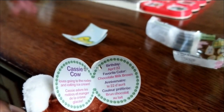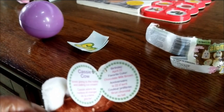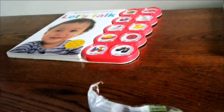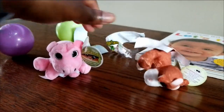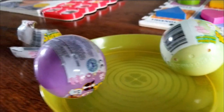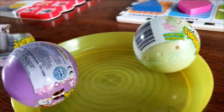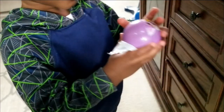Cassie's birthday is April 22nd, favorite color is chocolate milk brown. Cool! Okay so we have a cow and a hippo. Which one do you want to open? Yeah, go ahead and open that one.